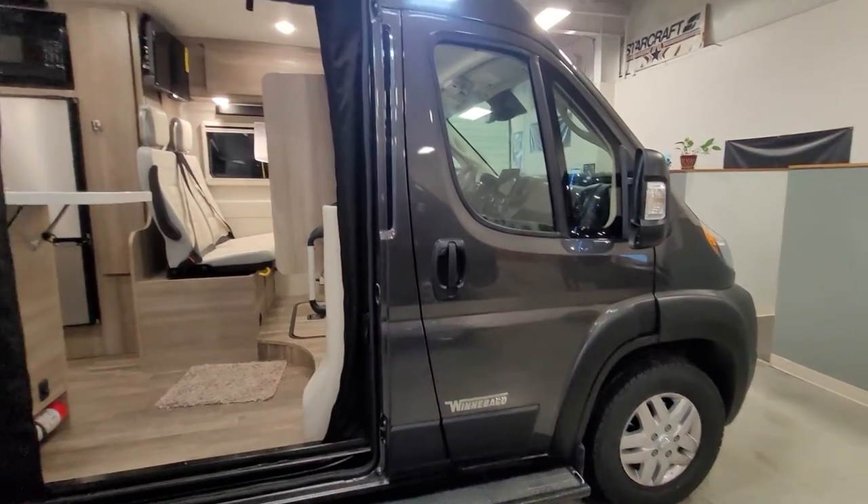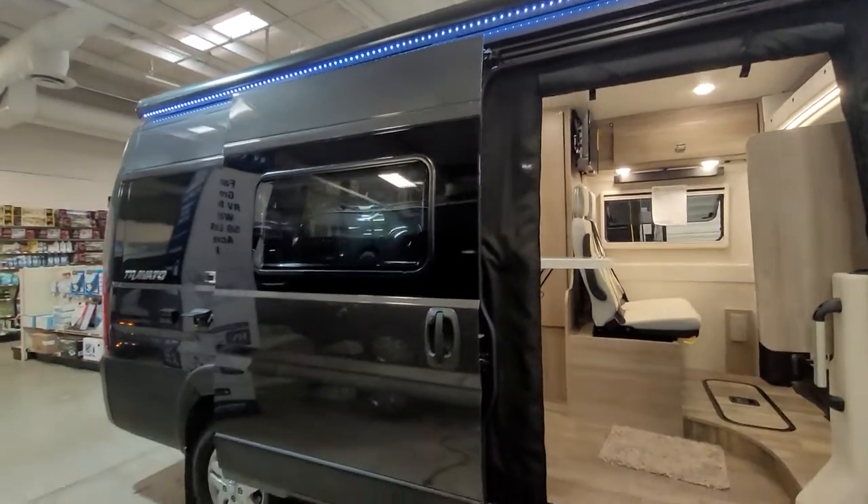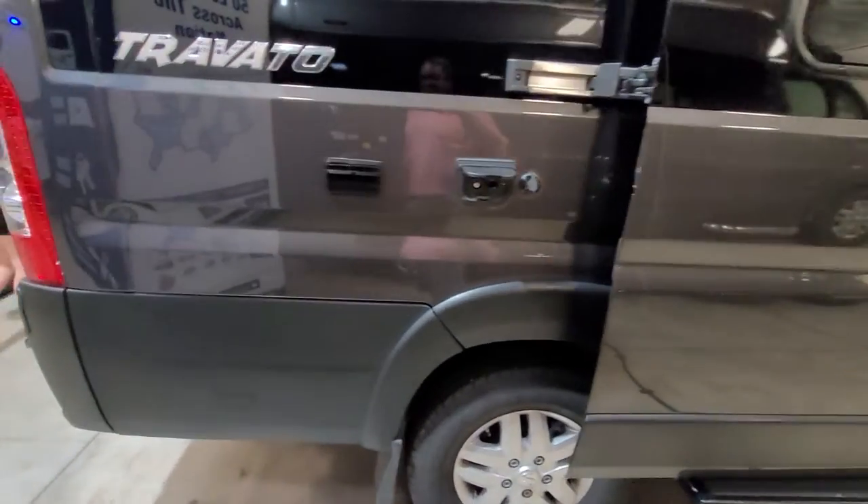Looks very nice. LED lit awning. So that's a little bit of a go-to-line.